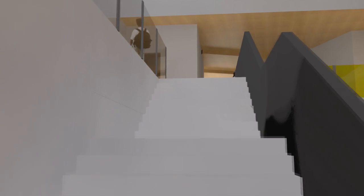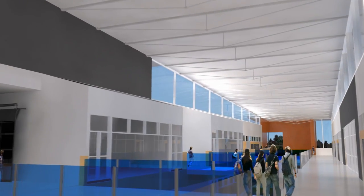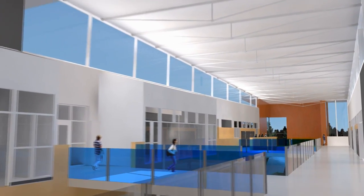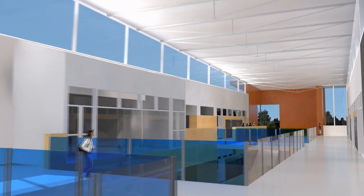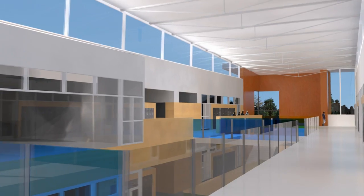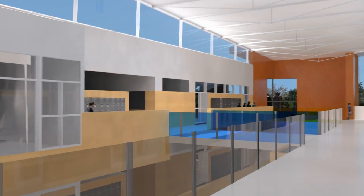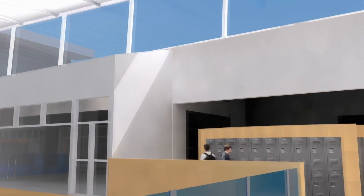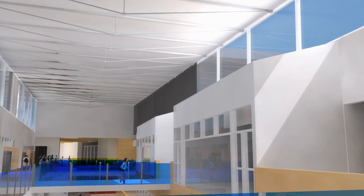Up to the third level, the spatial dynamic continues with continual changes in light as the sun moves through the seasons. On the top level, science is on the right, and bridges link to the learning communities on the left. Natural light entering through clerestory windows at the top of the atrium floods the spaces below.